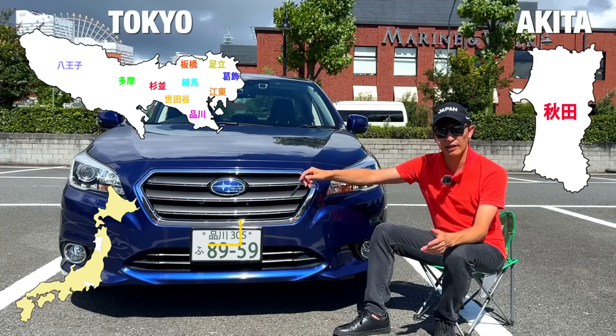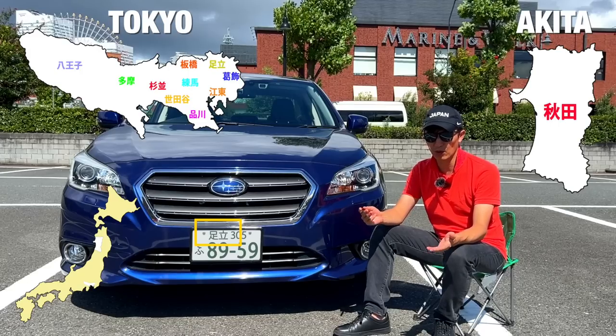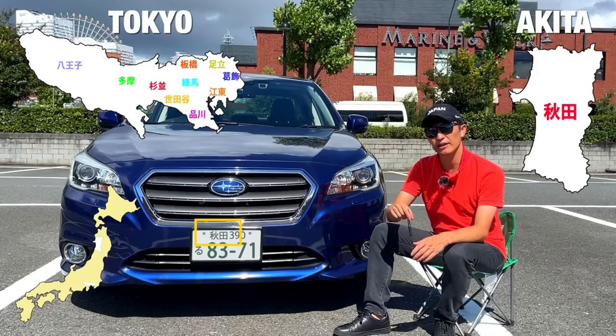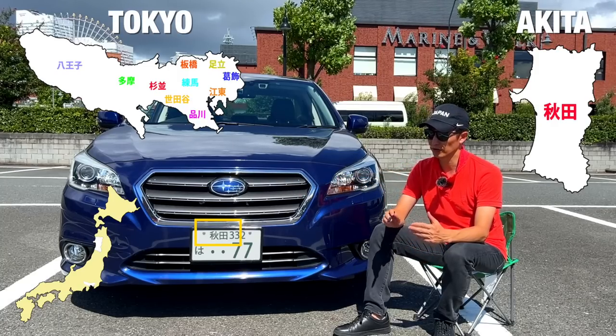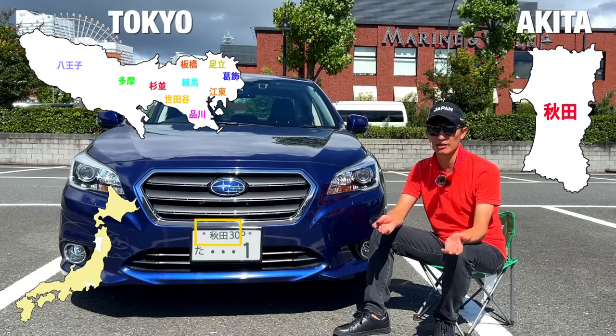For example, Tokyo cars may display Shinagawa, Setagaya, Tama, Nerima, Hachioji, and more, while all cars in Akita will only wear the Akita kanji on their number plates because there are fewer people and fewer cars in that prefecture.